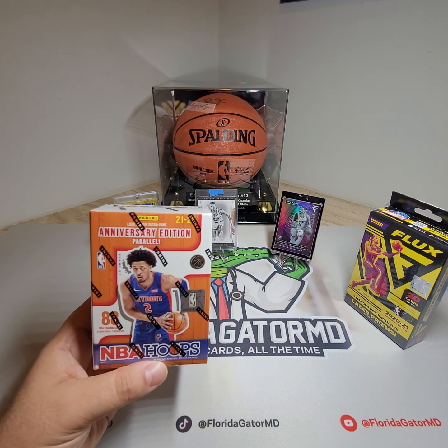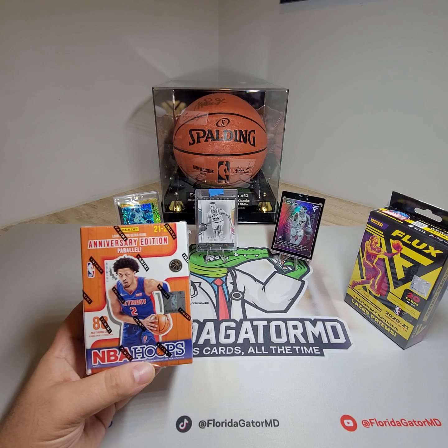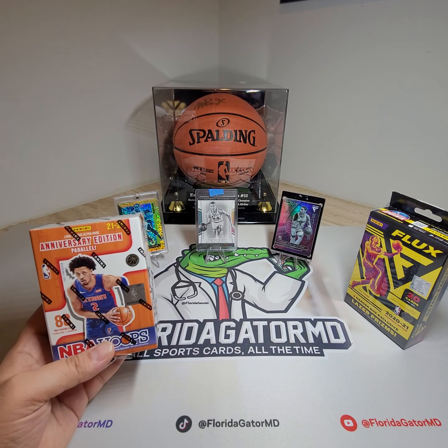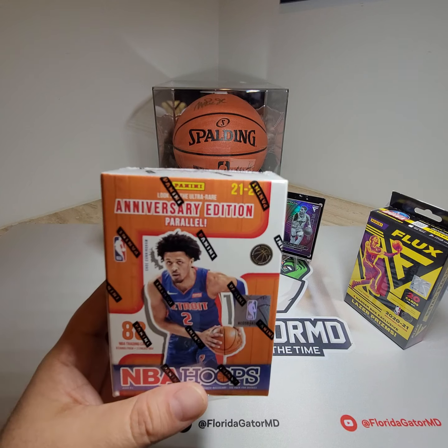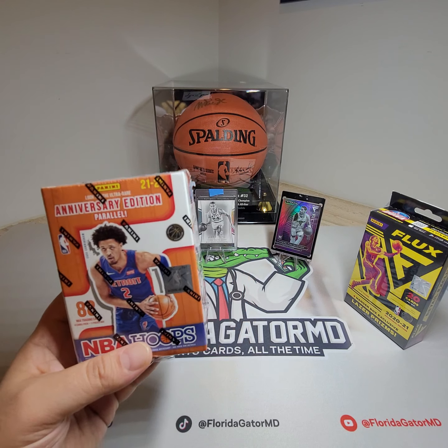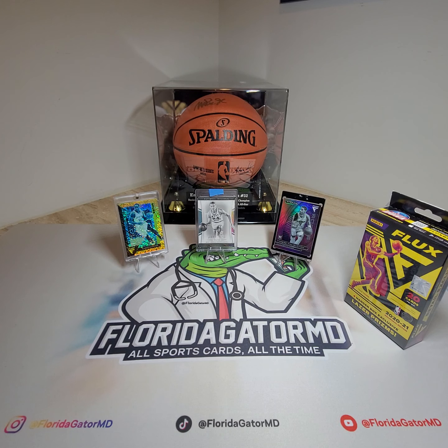I haven't opened up any of these NBA Hoops yet. It's 88 cards, 11 packs, 8 cards per pack. The ultra rare card you can get in this is the anniversary edition parallel — not sure what that looks like — and obviously everybody's going to be gunning for the rookies of this draft class.